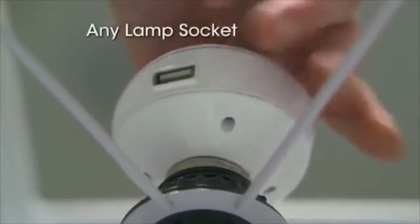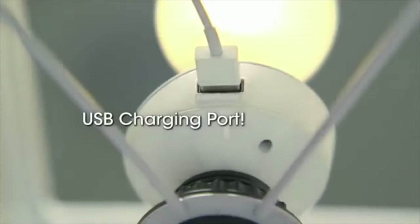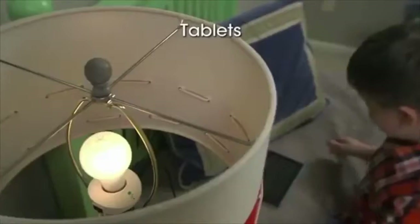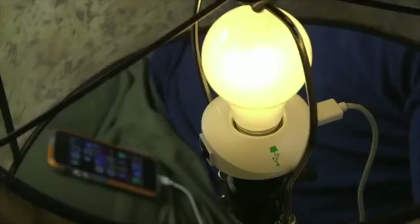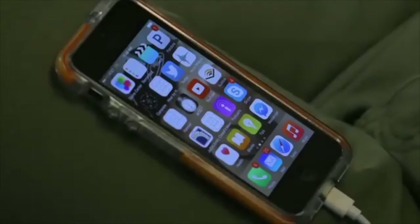LampChamp simply screws into any lamp socket and gives you a USB charging port right on the lamp. LampChamp is safe for all devices — it powers and charges phones, tablets, anything that charges with USB. And the built-in switch lets you charge whether the light is on or off.